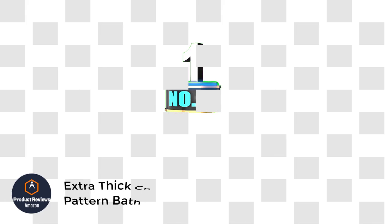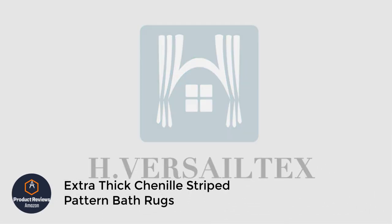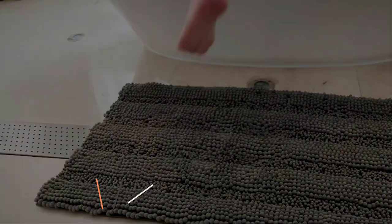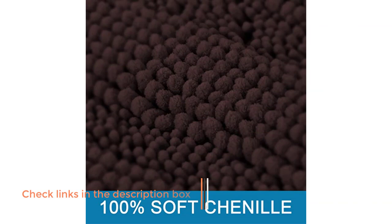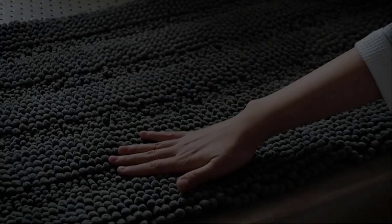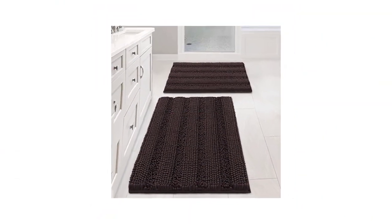Number 1: Extra Fictionil Striped Pattern Bath Rugs. This is one of our best picks in this buying guide. This rug is available in different colors and sizes that will meet your demand perfectly. It is crafted from sleek and soft chenille yarn in a striped pattern with a rectangular shape that adds an aesthetic look to the bathroom. Overall, these are the best bathroom rugs in our list — a perfect deal for stepping out from your bath.